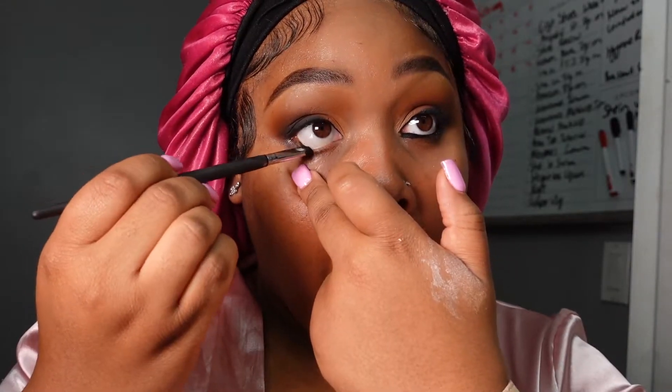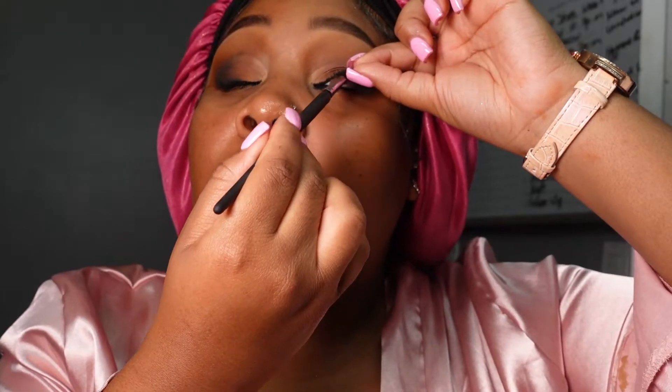I'm going in with the Inglot 77 gel eyeliner — my favorite. I like to go upwards when I know I'm going to do lashes because that will help your lashes blend in more. It's just really hard to do especially with a bright light in your face.